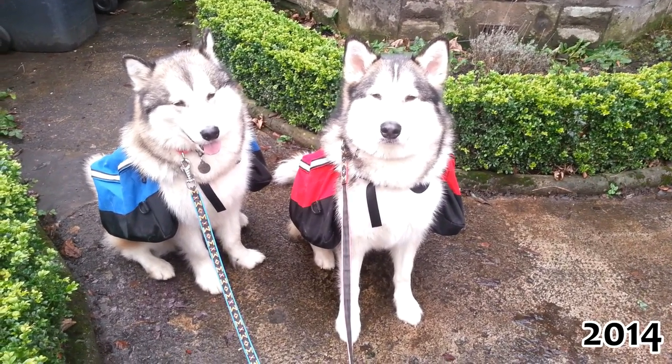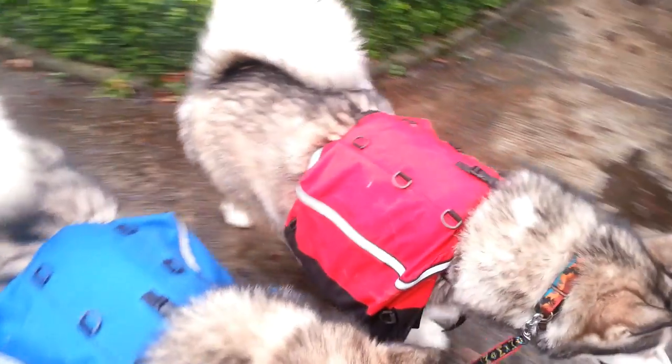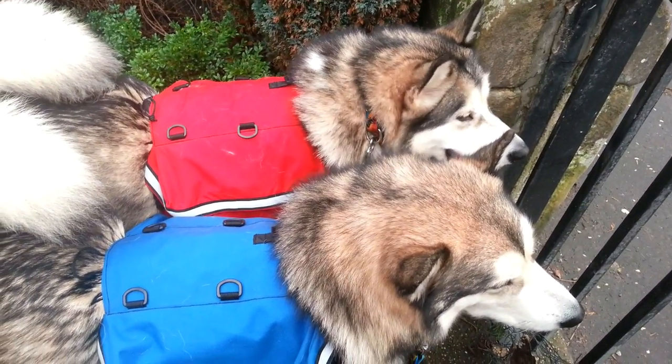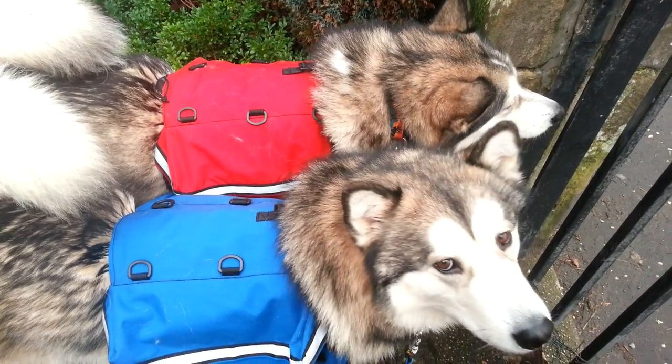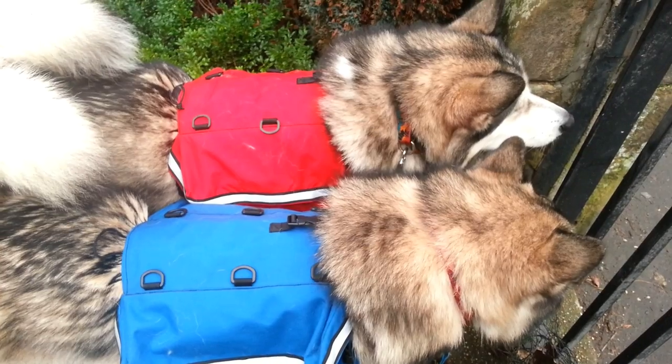Here are my two dogs. On the left is Rumo, he's my beautiful boy, and on the right, there goes Leela. They're actually litter mates, they're both three years old. We got Leela at eight weeks and Rumo at nine months, after his first family gave him back to the breeder because they couldn't cope with him.